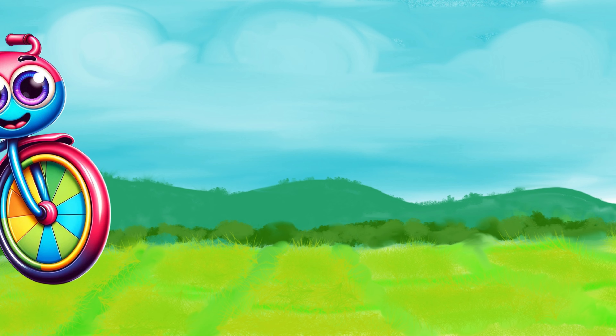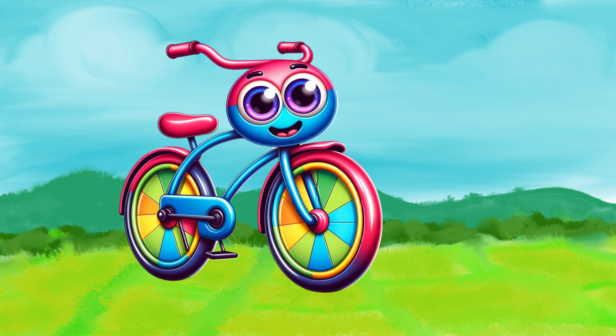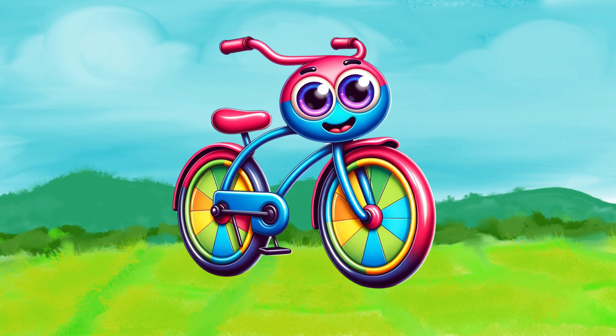Hi friends. I'm Buddy the Bike, and I'm here to take you on a fun ride through all my parts and show you what they do.